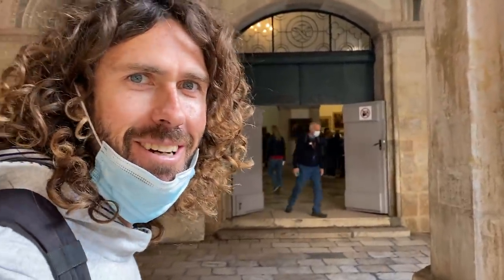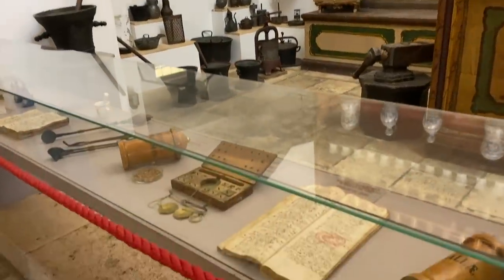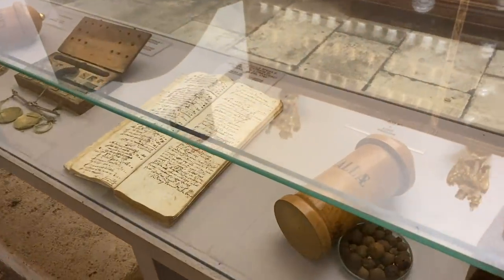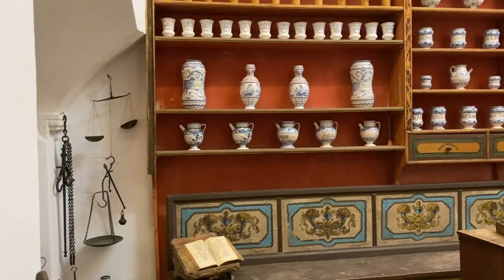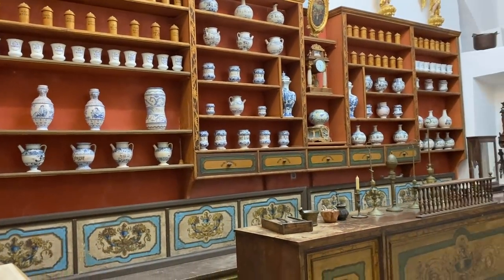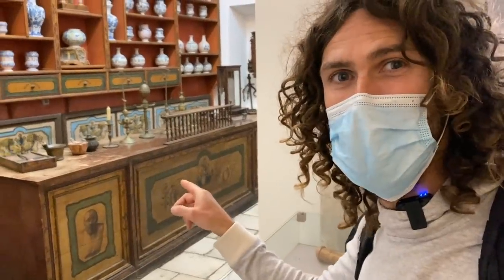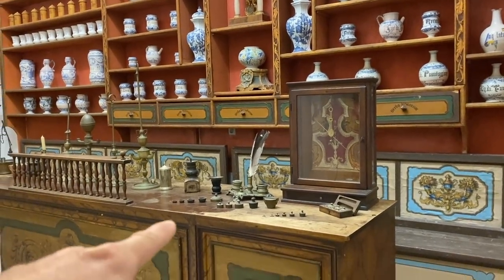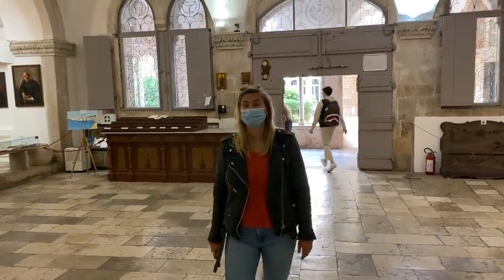Just behind me is the oldest pharmacy in the world, so let's go inside and check it out. How incredible is this? We're in a Franciscan monastery here. I wonder what type of concoctions they used to deliver up here. I think all of it would have been made from natural plants and things like that, trial and error. It's pretty interesting that this is where it all began — your local pharmacy or drugstore. This is the very first one in the world. These are all weights to measure out the weights of any potion or ointment.